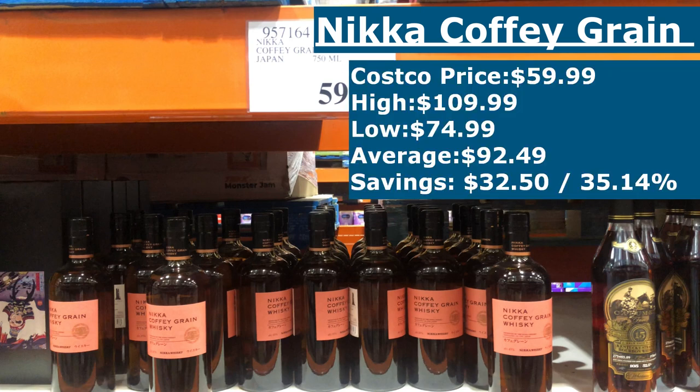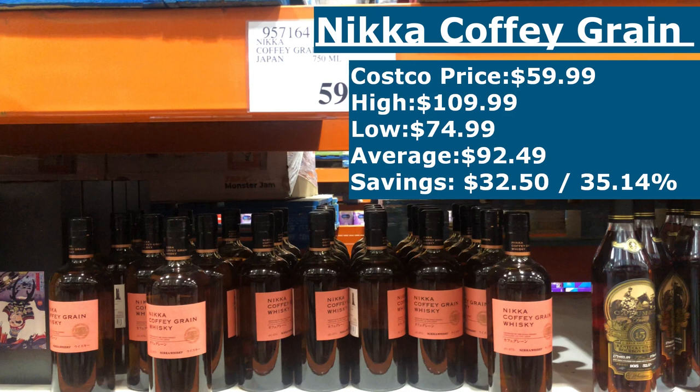At Costco, the Nikka Coffey Grain is priced at $59.99, but like many Japanese whiskeys, shelf prices can reach highway robbery levels. The high I've seen is $109.99 and the low is $74.99, putting the average street price at $92.49. There are some prices I've seen in person and online that are way higher, but I think they're outliers or scams, so I stuck to the realistic range. Picking it up at Costco saves you $32.50 or 35.14%, which is sort of a steal.